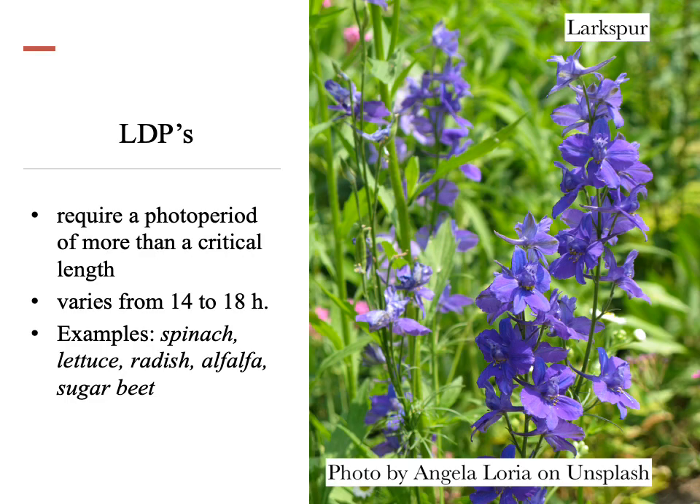Long day plants require a photoperiod of more than a critical length, which varies from 14 to 18 hours. Examples of this category are spinach, lettuce, radish, alfalfa, sugar beet, larkspur, etc.